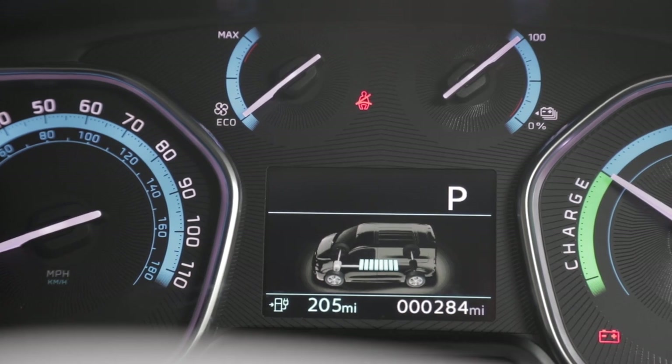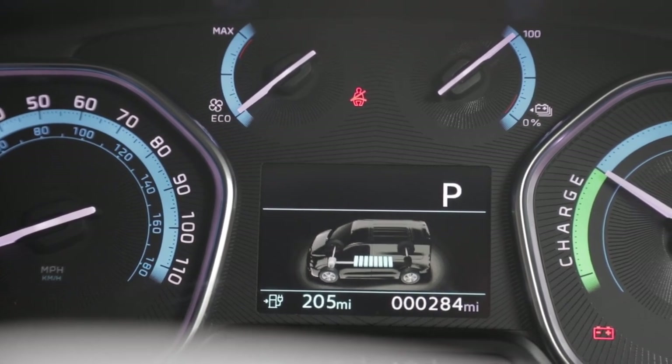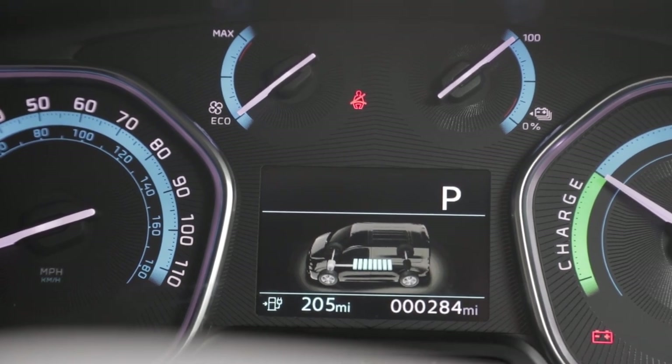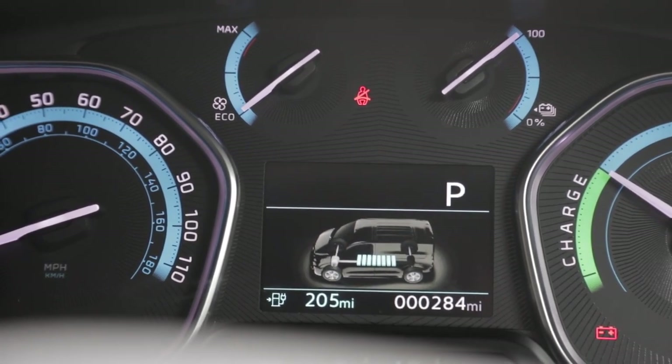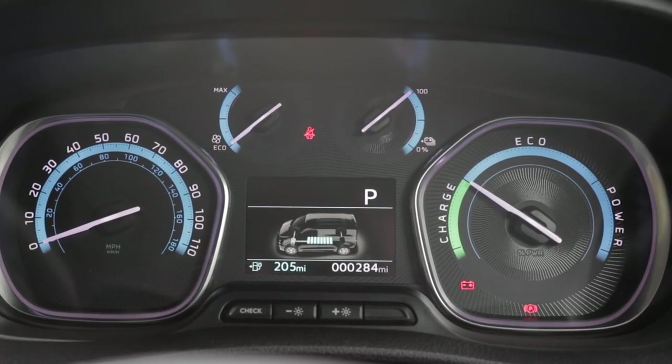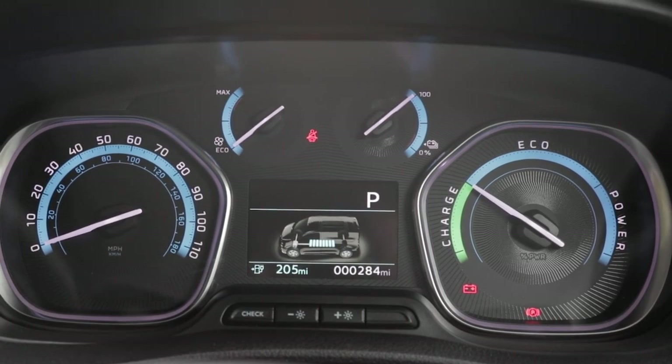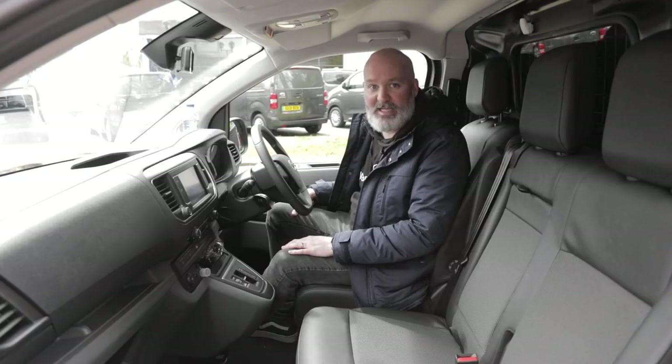The display now has a picture of the electric vehicle itself with the battery packs very clearly visible. Underneath that you've got your range and the overall vehicle mileage. You've also got another charge indicator and a little indicator up top which shows you whether or not you're driving efficiently - which is always nice to know when driving an electric vehicle.